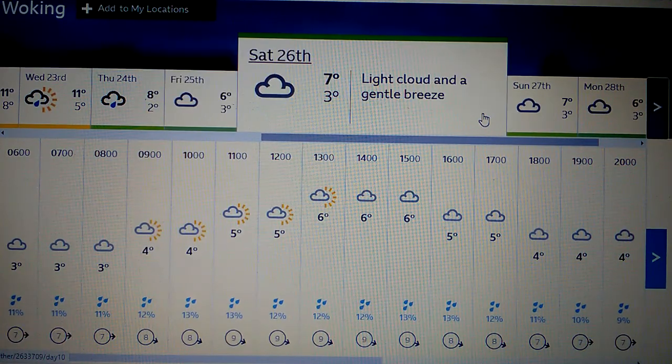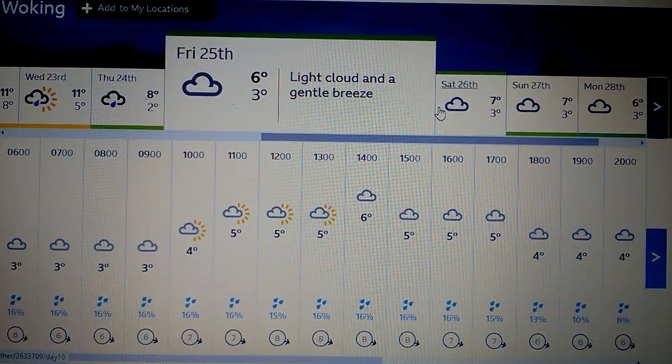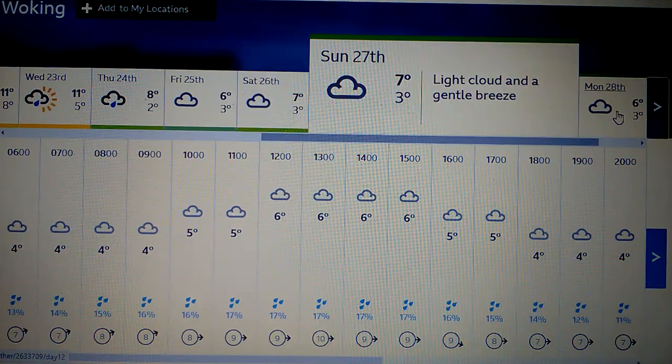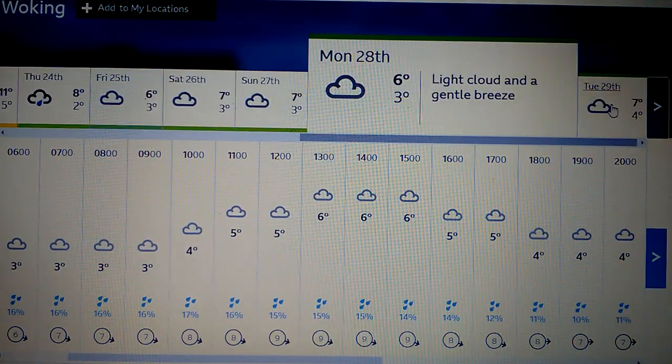It starts to turn cold around Christmas Eve on the 24th of December. By the 25th it's going to be very cold — probably a high of about 6°C on Christmas Day. Boxing Day is also looking pretty cold with a high of around 6°C. It's just going to be very cold into the new year across Woking.